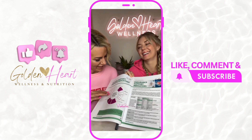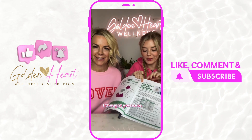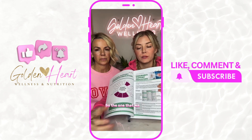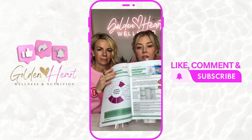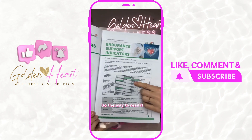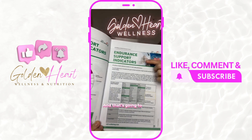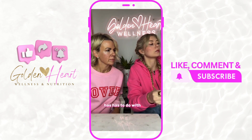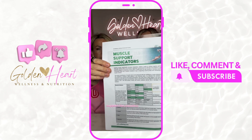This is one of the key differences in the reports. The one we typically do is all-around general well-being, but this one has different indicator pages specific to training. This page pertains to endurance — the ones highlighted in green are the ones that person needs to help get their endurance up. There's another indicator page that has to do with muscle support, which I love, and that would show you exactly what you need to help support your muscles.